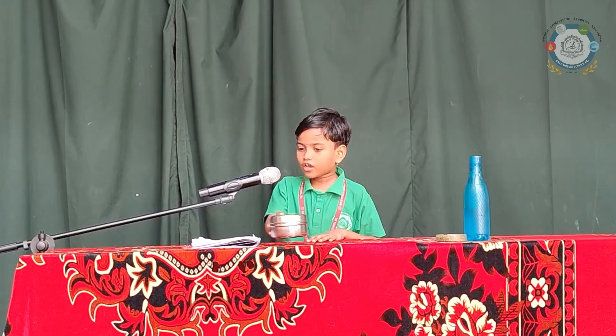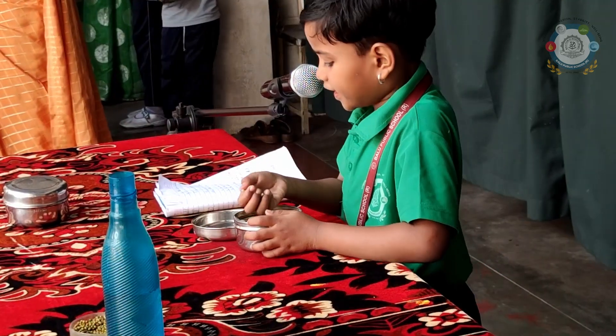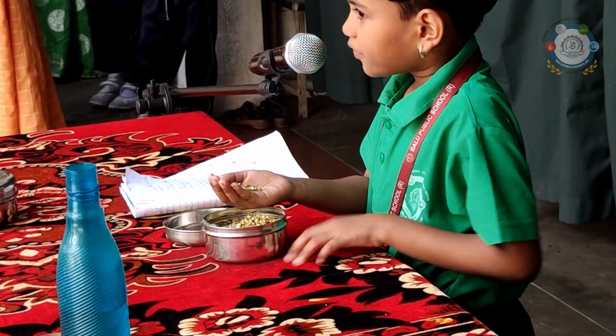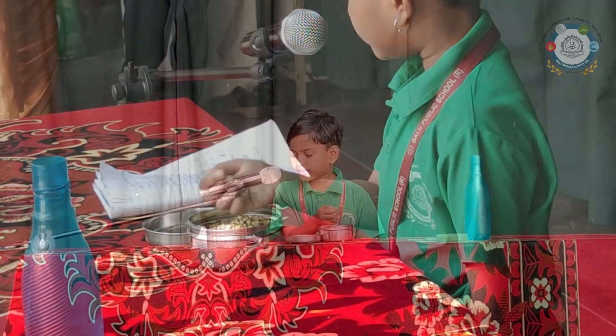Keep it in a cool corner of the room. See the changes after 3–4 days. She is growing into plants. Thank you!